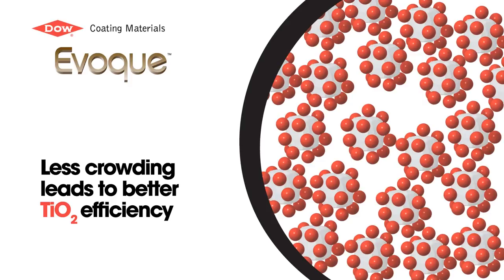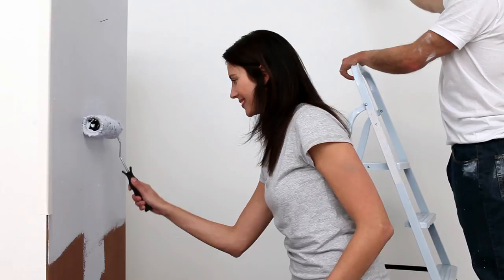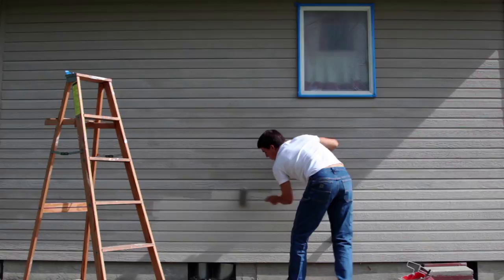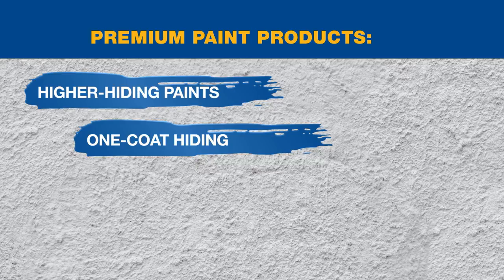The even distribution of polymer-coated titanium dioxide on the painted surface forms a polymer-rich layer that improves not only hiding performance, but also builds in better barrier properties, making paints more durable against stains, water, and UV rays. This technology is used to develop a range of premium paint products, including higher hiding paints, one coat hiding, paint and primer, and exterior products with enhanced durability.